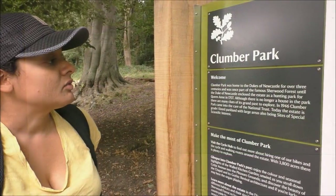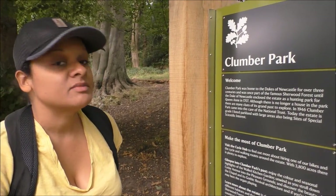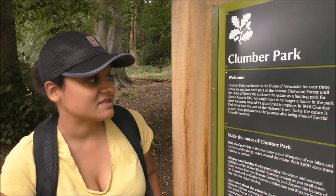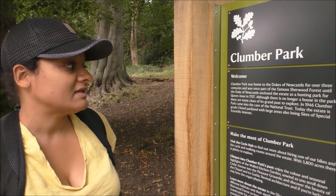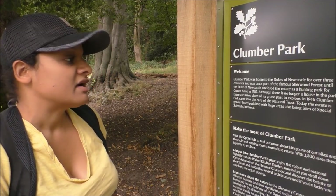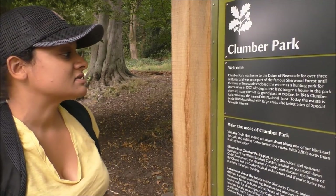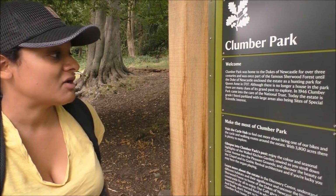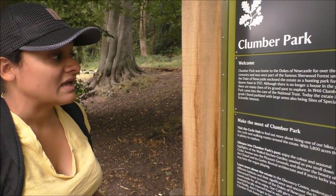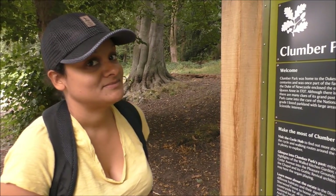Clumber Park was home to the Dukes of Newcastle for over three centuries and was once part of the famous Sherwood Forest — a place that we haven't been yet — until the Duke of Newcastle enclosed the estate as a hunting park for Queen Anne in 1707. Although there is no longer a house in the park, there are many clues of its grand past to explore. In 1946, Clumber Park came into the care of the National Trust. Today the estate is Grade 1 listed parkland, with large areas also being a Site of Special Scientific Interest.